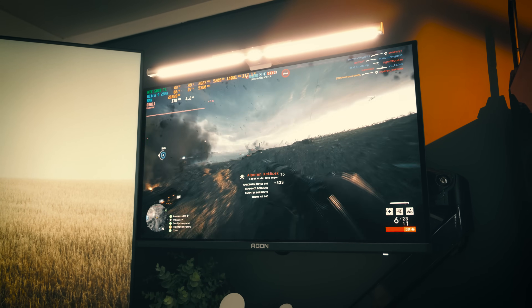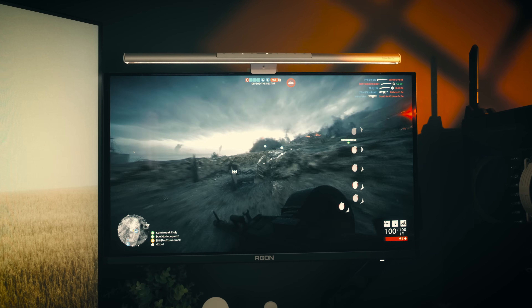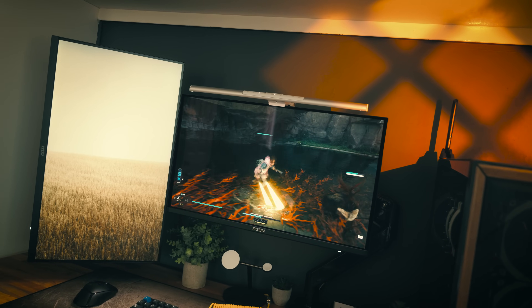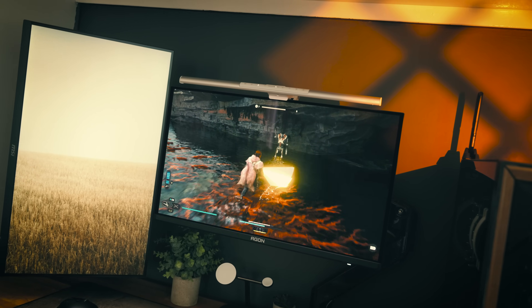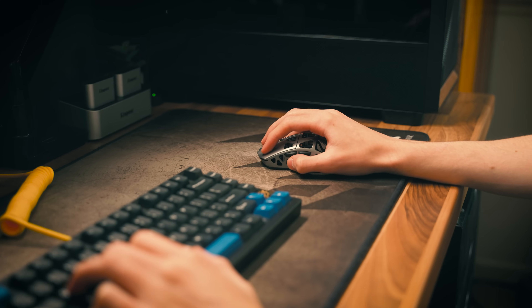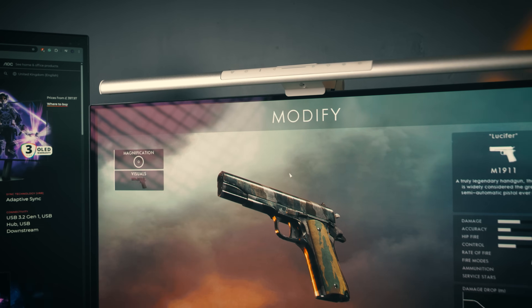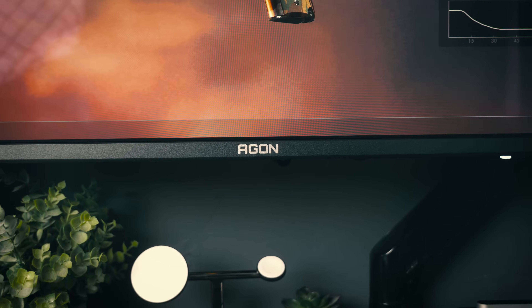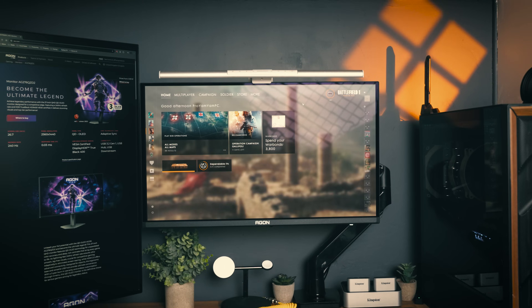The near-instant response times of 0.03 milliseconds enable absolutely fantastic motion clarity. IPS is still quite good at around five milliseconds, and fast TNs are a bit quicker, but none of them come close to OLED. Because of the self-illuminating pixels they can go from grey to grey very quickly. At 360 or even 500Hz, which some new QD-OLEDs are starting to feature, I believe this response time advantage will become so important that eSports pros may start ditching TN panels for QD-OLED altogether.